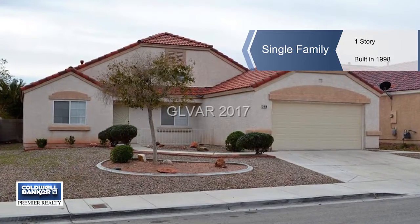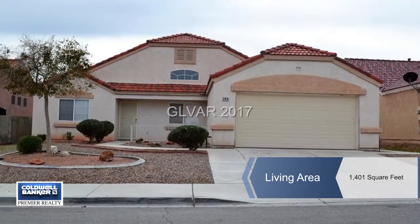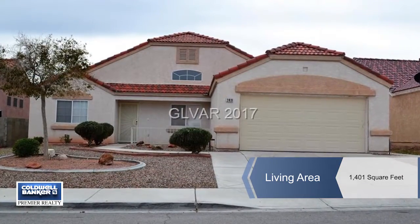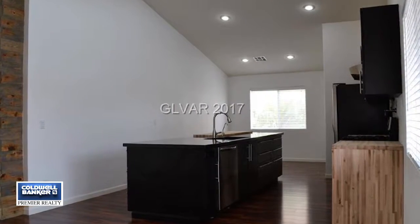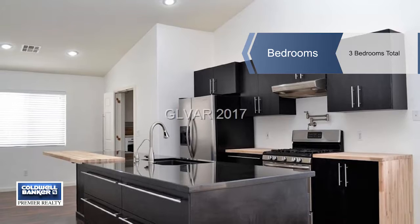Wow! Do not miss this wonderful home just outside of Aliente. The custom kitchen is amazing in this three bedroom, two bath home. The home features vaulted ceilings and an open and airy feel.